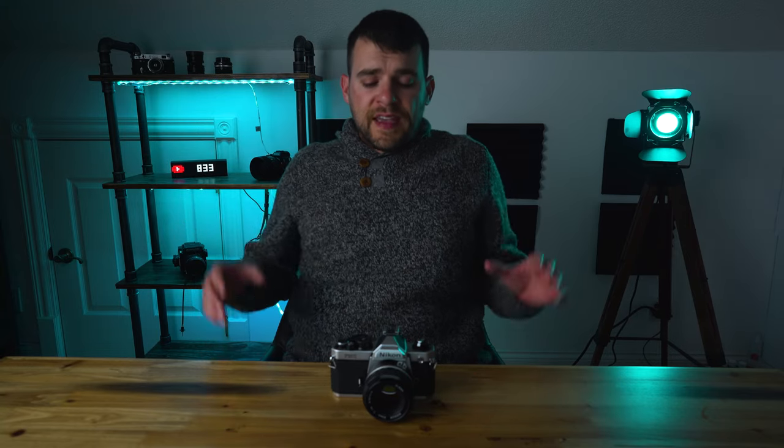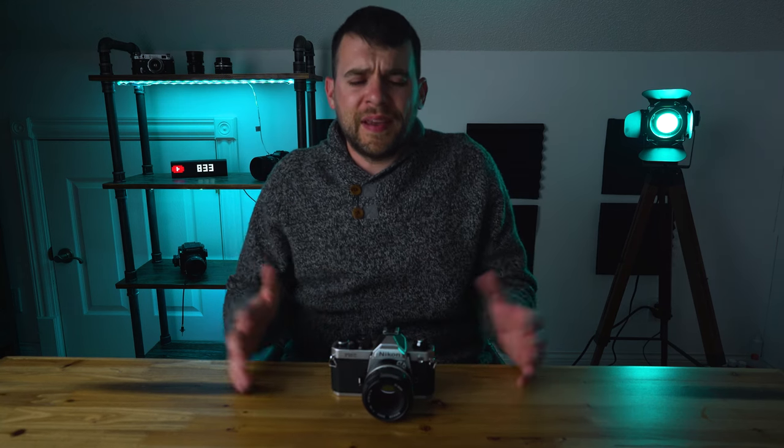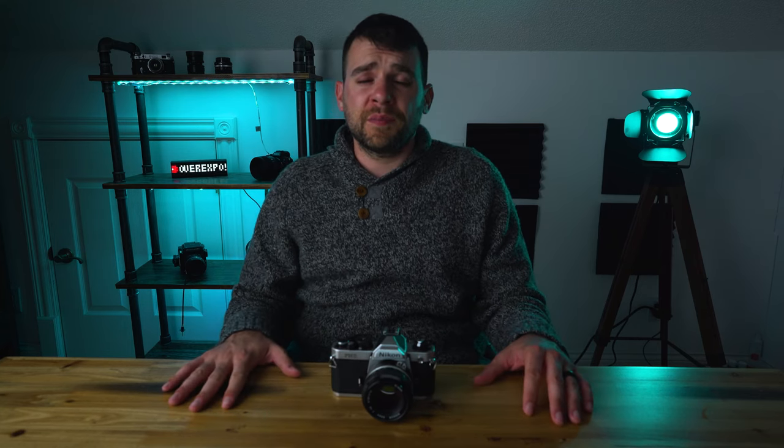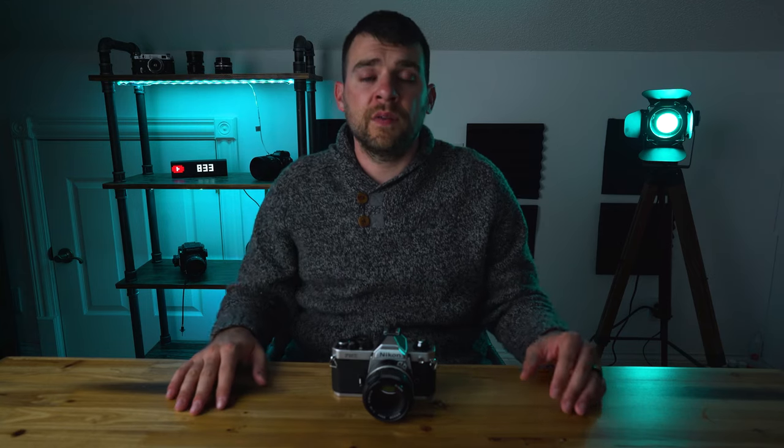We should probably talk about price. While these things are still relatively inexpensive in the world of film photography, they are creeping up. I can remember when these things could be had for as near as makes no difference $100. Finding one for less than $300 in pretty good condition is tough these days, and if the camera's in really good condition you may be looking at more like $400. It stands to reason that if you want one in better condition, you're going to have to pay a little bit more.